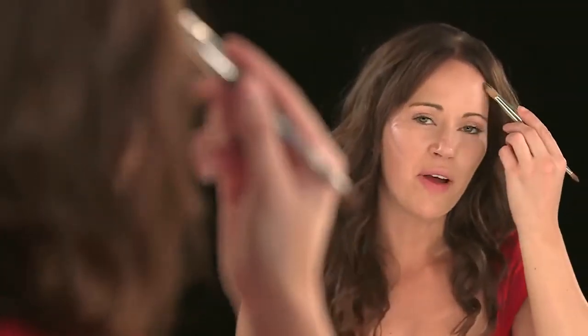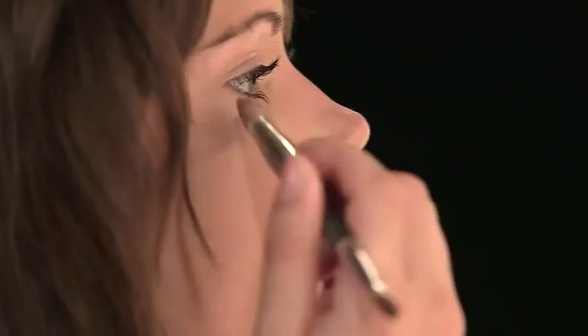If you're applying foundation around the hairline and also the jawline, just make sure you blend these areas exceptionally well.